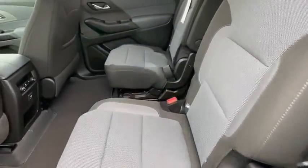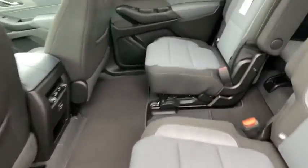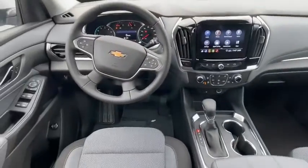Traction control, remote start, leather-wrapped steering wheel, dual airbags, power steering, alloy wheels, four-wheel disc brakes, universal garage door opener.